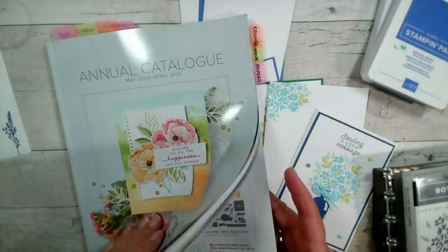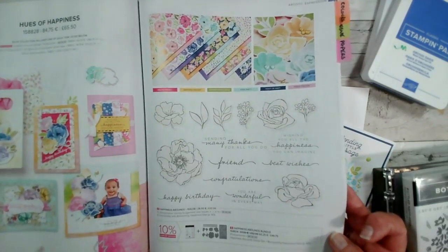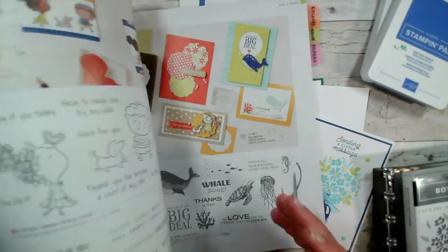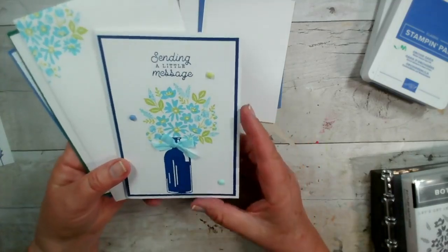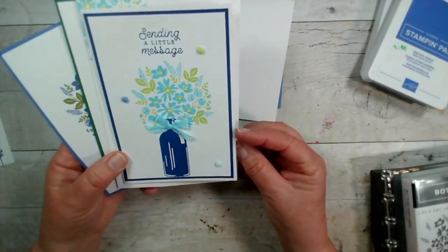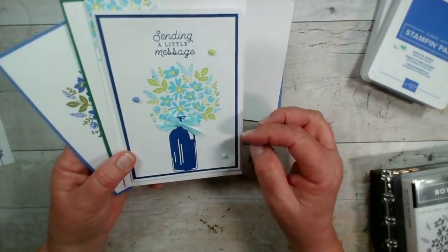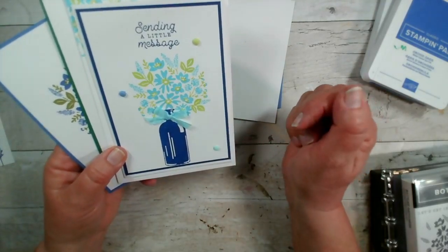This is our new annual catalogue. I'm not going to go through all the details today, other than to say it's got fantastic products, lovely new colours, fantastic papers, and new accessories which I'll introduce you to over the next year. Let's get on and do some crafting. This was the card I created yesterday — using a piece of white card, we stamped the bottle stamp, the flowers and the foliage, added the message and the little colour dots.